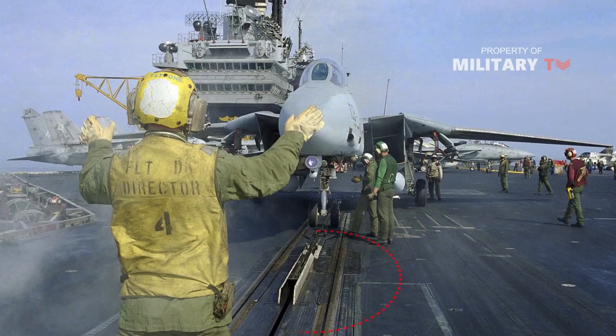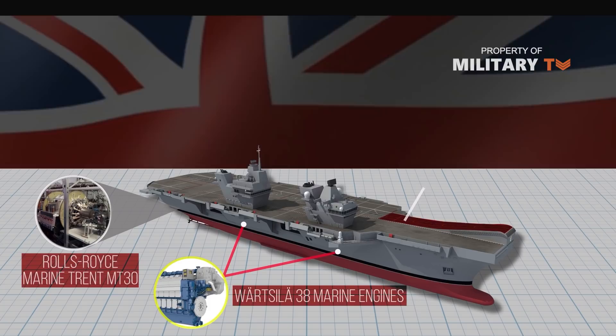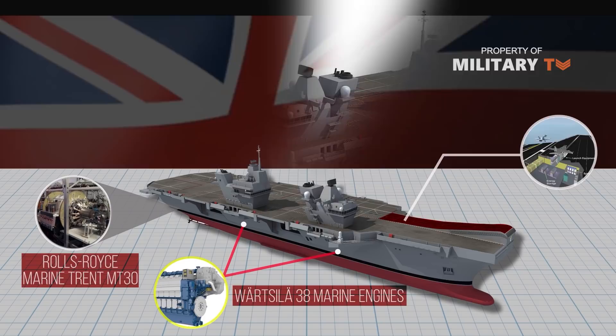Nuclear-powered floating airbases essentially use steam-powered catapults to launch aircraft, assisted by the plenty of heat generated within the boilers. But HMS Queen Elizabeth is equipped with an electromagnetic aircraft launch system, which doesn't require steam at all.